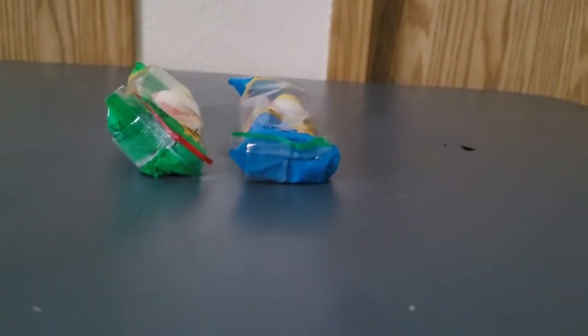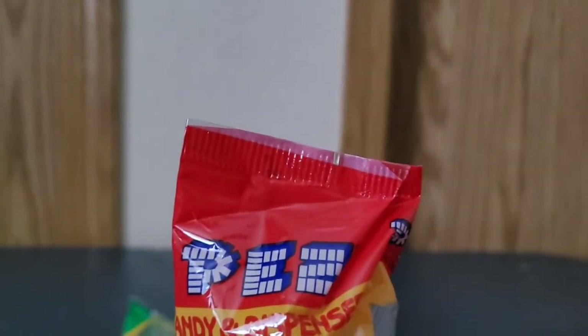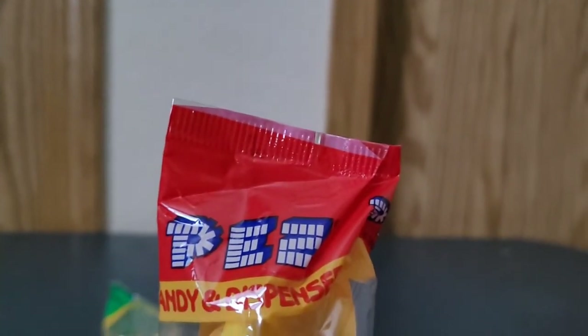Last but not least, here is the yellow Jack in the Box Pez Dispenser variant.